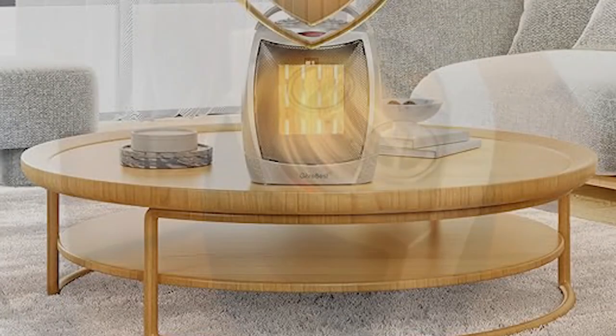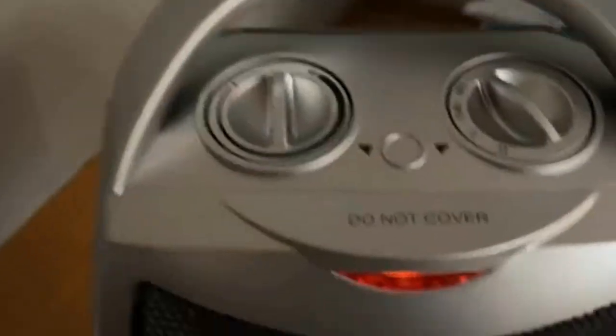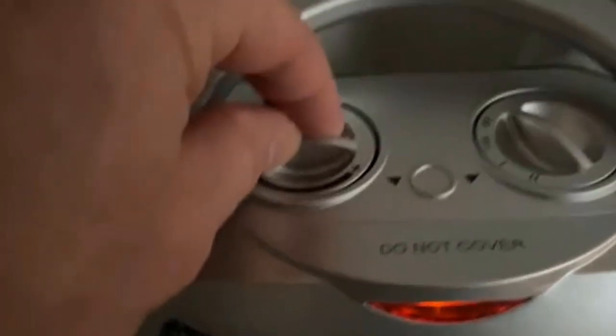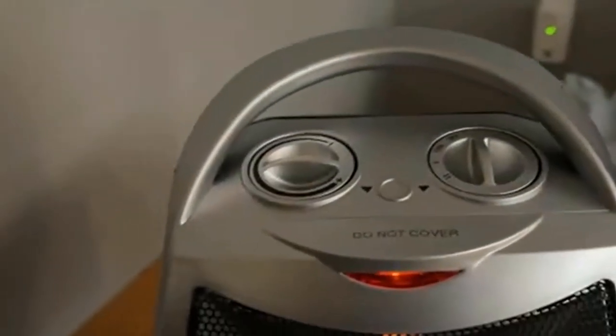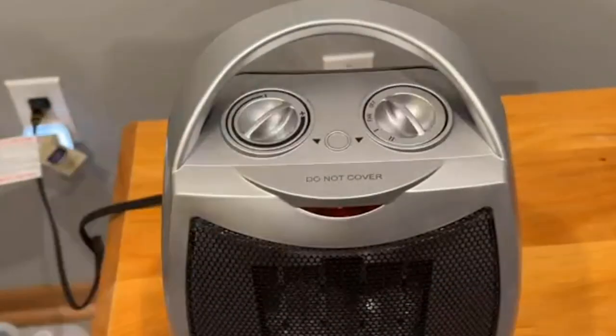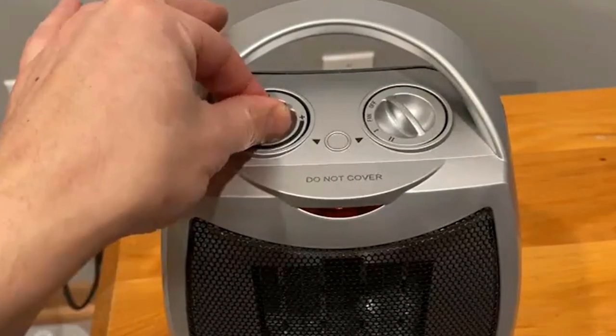Multi-protection safety system. These heaters are made of flame-retardant material, avoiding any fire hazard. The automatic safety shut-off system will shut the heater off when it overheats. The tip-over protection system will also shut the heater off when knocked over by accident, and it will come back on automatically if it is uprighted. Rest easy knowing that this space heater is designed with your safety in mind.